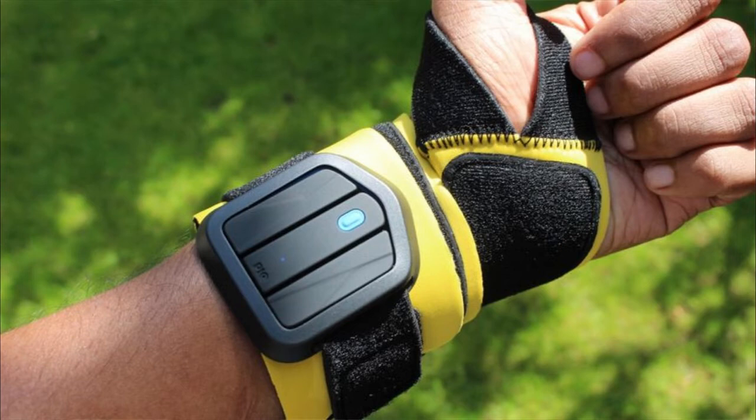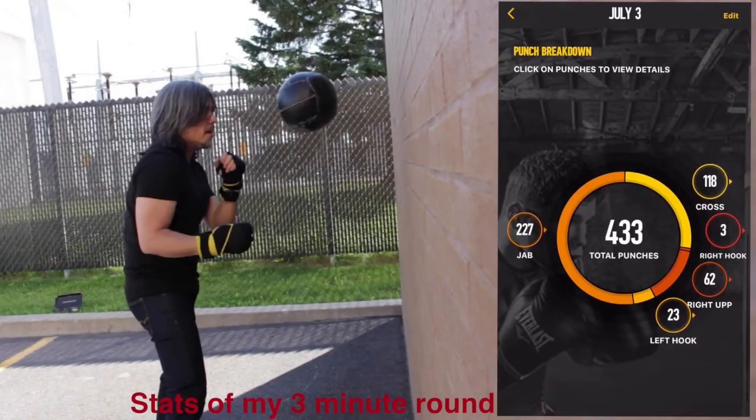It also comes fitted with built-in health trackers that show the number of calories you're burning, so if you happen to be watching your diet, the PIC Tracker will only make your life easier. Like the Move, it only comes with a single tracker, so to get the most out of it you'll have to purchase two separate trackers for both hands.